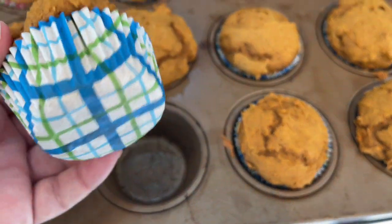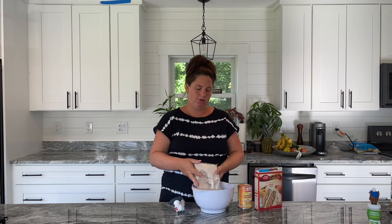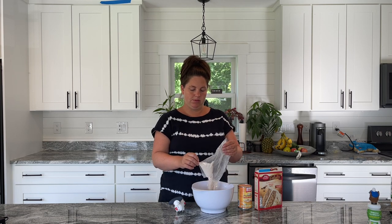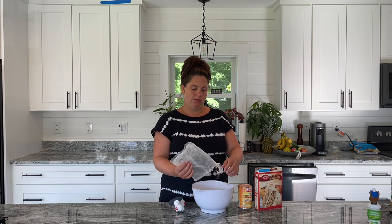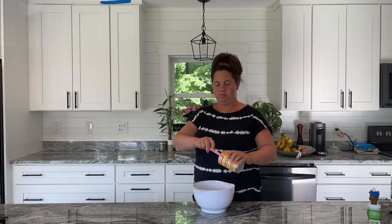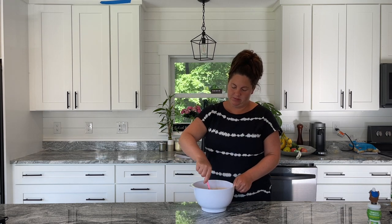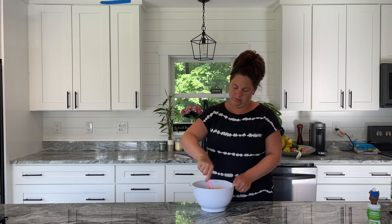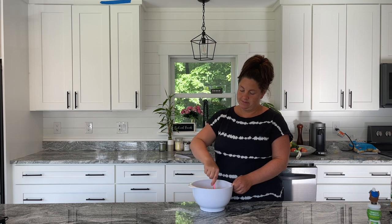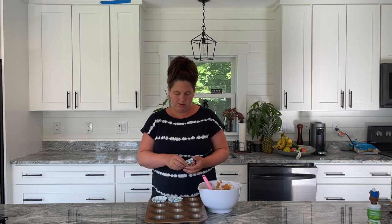We're coming in hot with our two-ingredient pumpkin muffins. All you're going to need is one package of Betty Crocker Spice Cake mix, and you'll mix that with one can of 100% pure pumpkin. When you're mixing this, the mixture is definitely thick — it makes a very thick batter, and that is what you want. Don't add any water or anything like that. The pumpkin itself is what's going to make these so moist and amazing, so just know that it will come out as a thick mixture.